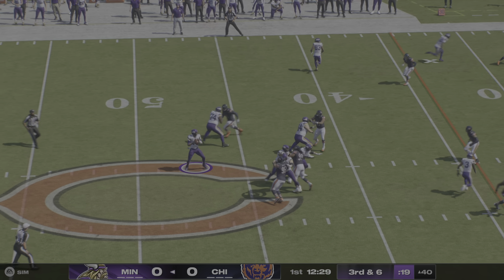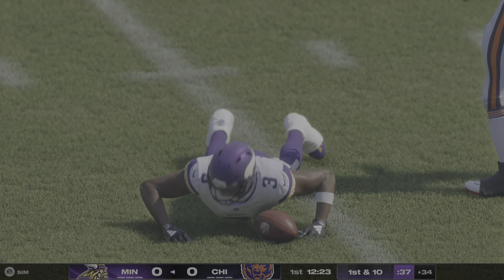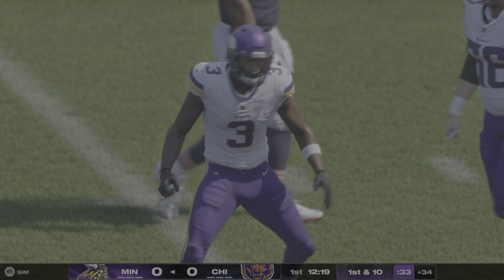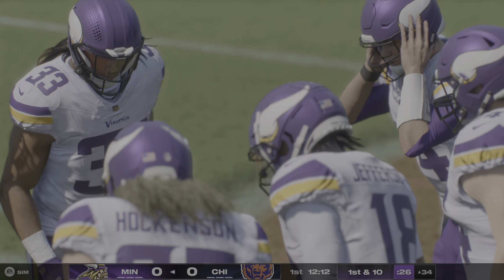Seventh play of this opening drive and here's third down. Working out of the gun, it's Darnell to the middle of the field — taken in by Addison, and the defense can't come up with a stop. Gain of seven and a first down.